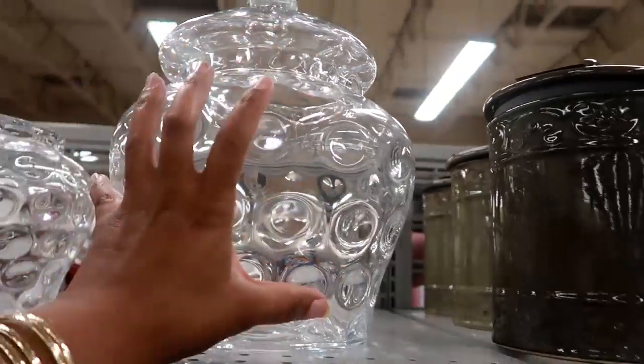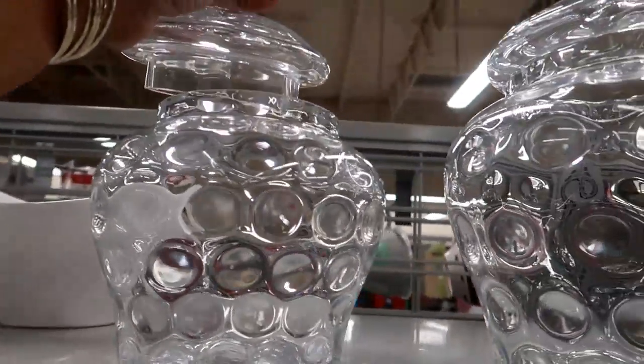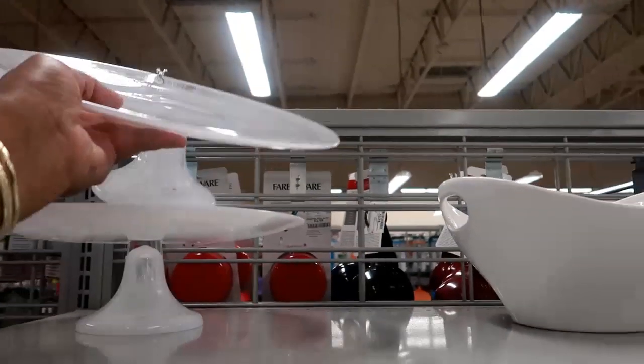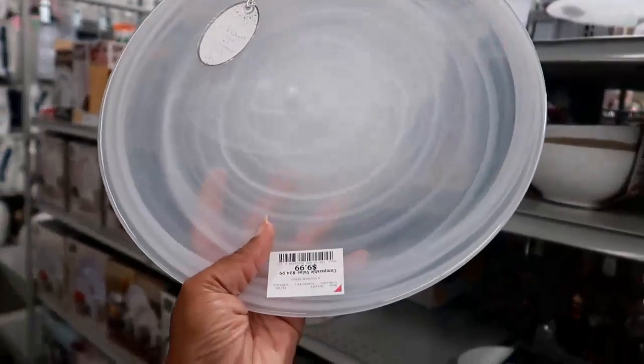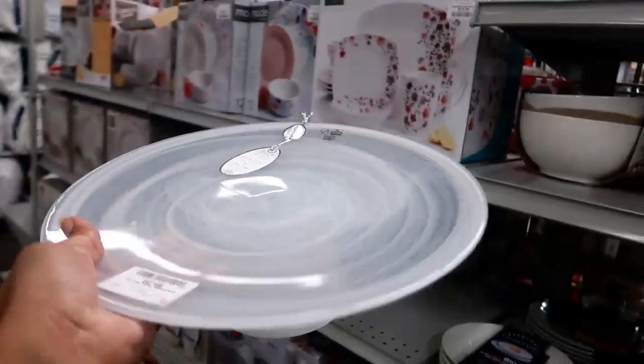It's a lot thinner than what I expected, but I do like them. This is a really pretty cake plate — it has a marble design on it for $9.99.